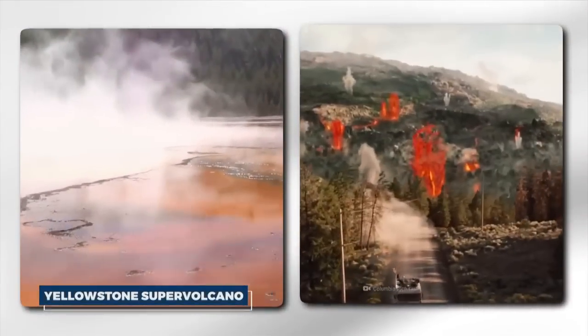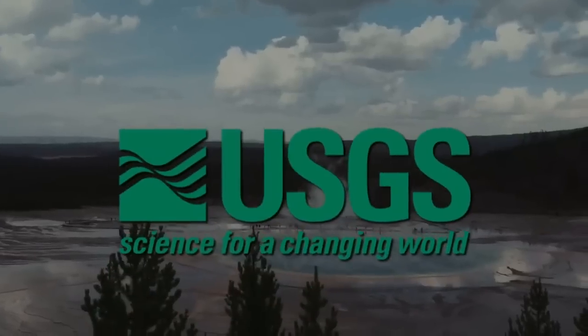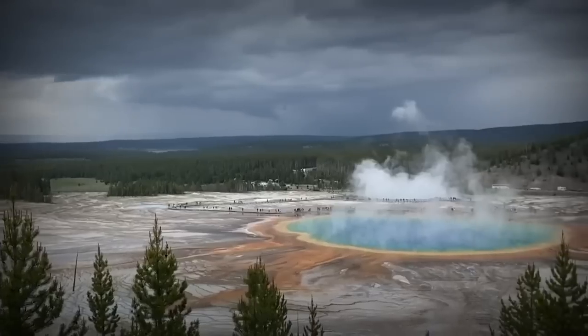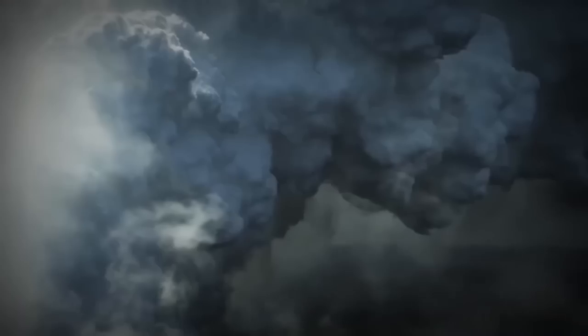The Yellowstone supervolcano is a ticking time bomb that could erupt at any moment. The USGS just issued a warning, and the signs are more alarming than ever. Is the world prepared for the catastrophe that could wipe out life as we know it? Stay tuned as we reveal the shocking details and what you need to know to stay safe.